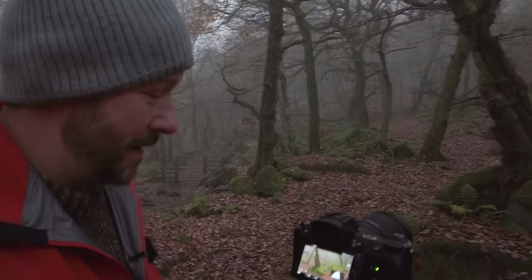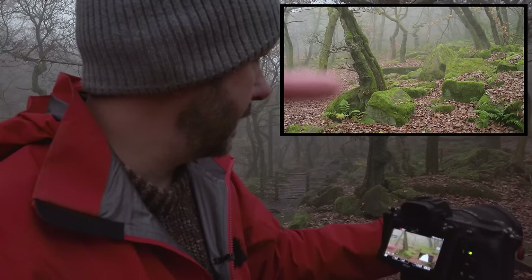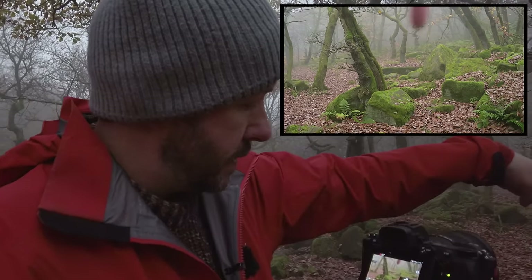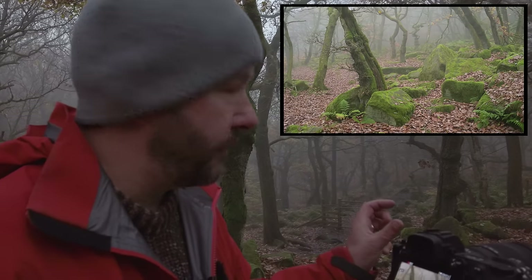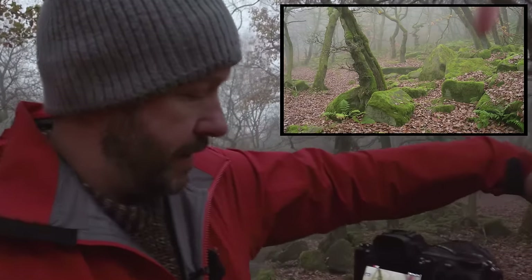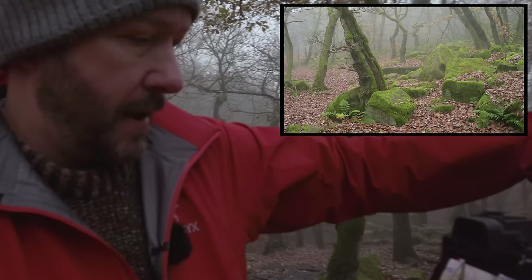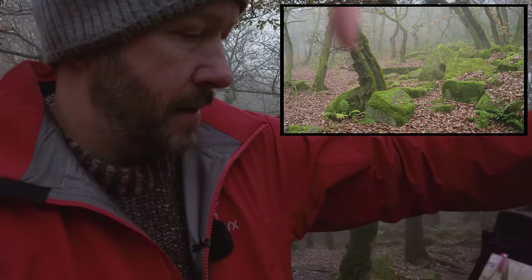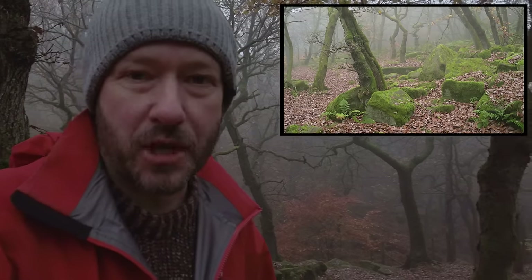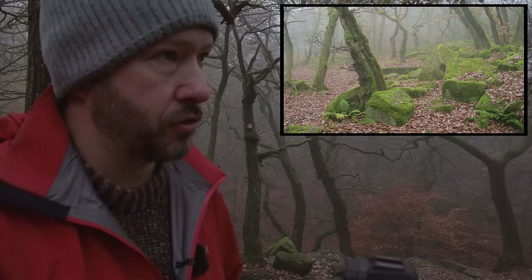I was walking along and saw this tree with this rock and this little fern, and I felt that looked like a really nice composition on its own — and then in the background I saw this other tree. I've just been trying to work out a position to get that tree and the fern-and-tree combination correct. I like these trees over here that keep your eye in the image. I've double-checked it, I'm not rushing — I think this is good.